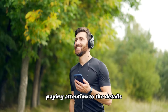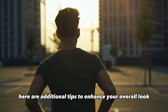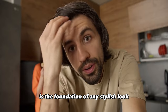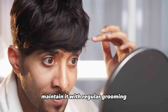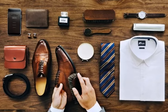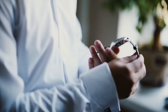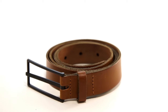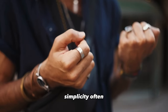In each scenario, paying attention to details can elevate your style. Here are additional tips. Grooming: good grooming is the foundation of any stylish look. Ensure your hair is well-kept, and if you have facial hair, maintain it with regular grooming — a well-groomed appearance enhances the overall impact of your outfit. Accessories: the right accessories can make a significant difference. Consider adding a watch, a leather belt, or a stylish pair of sunglasses depending on the occasion. However, avoid overdoing it — simplicity often speaks volumes.